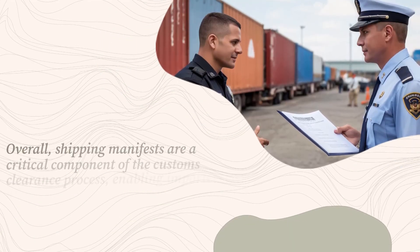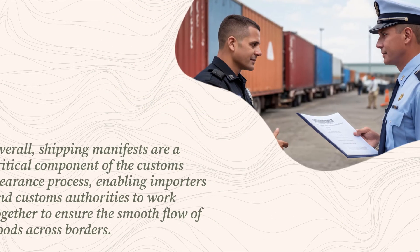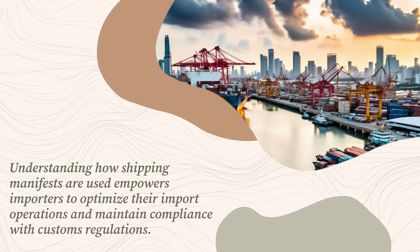Overall, shipping manifests are a critical component of the customs clearance process, enabling importers and customs authorities to work together to ensure the smooth flow of goods across borders. Understanding how shipping manifests are used empowers importers to optimize their import operations and maintain compliance with customs regulations.